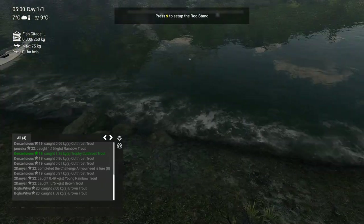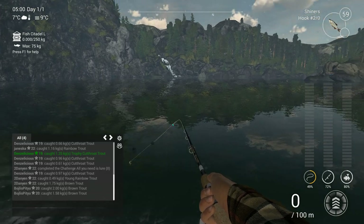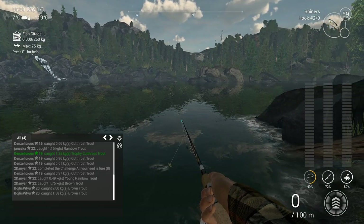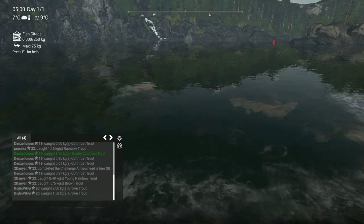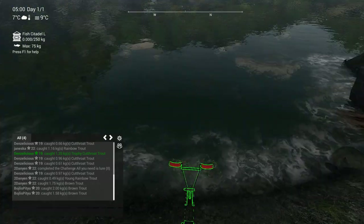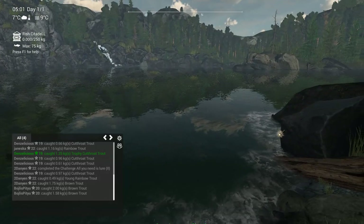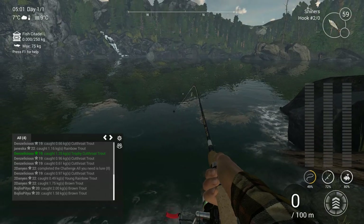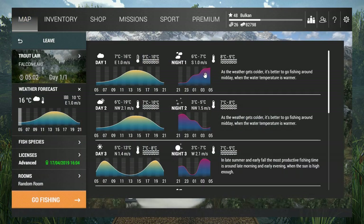You can catch the unique rainbow trout on all three methods: lure, bottom fishing, and bobber. I'm just gonna focus on bottom fishing and lure and see what happens. What I like to do is line myself up close to the rock and cast a little bit like this.